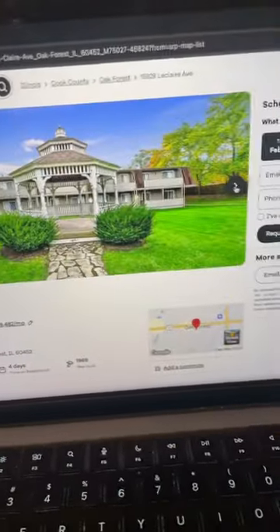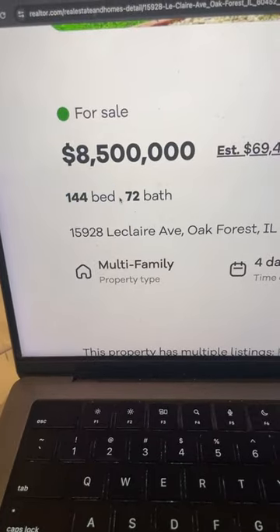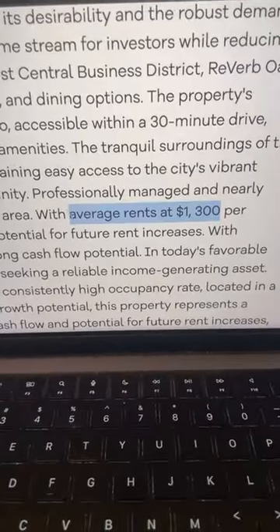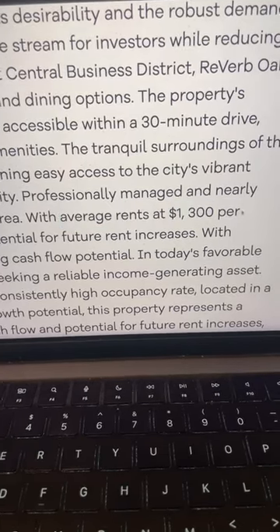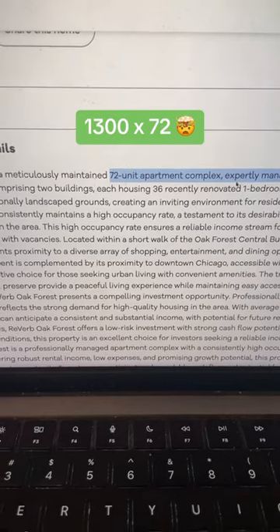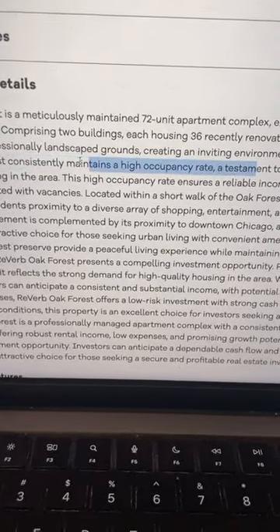Somebody just listed a massive 77-unit apartment complex. You get 144 bedrooms, 72 bathrooms, and it was just listed. Currently the average rent for the building is $1,300 per unit, so you'd have 72 units printing off $1,300 a month. The property has always had a high occupancy rate.